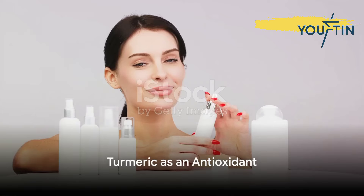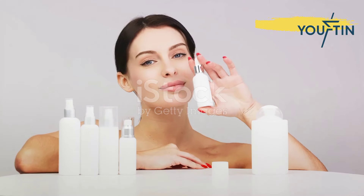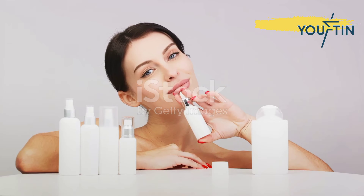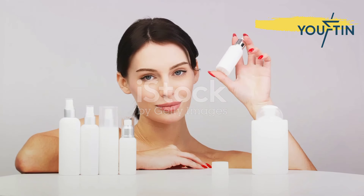Secondly, it's an incredible antioxidant. This means turmeric fights off free radicals, those pesky molecules that contribute to aging and cell damage. Regular application can leave your skin looking fresher and more youthful.